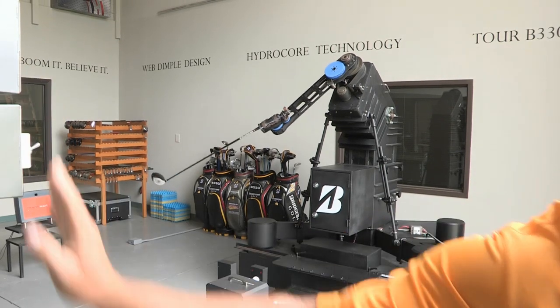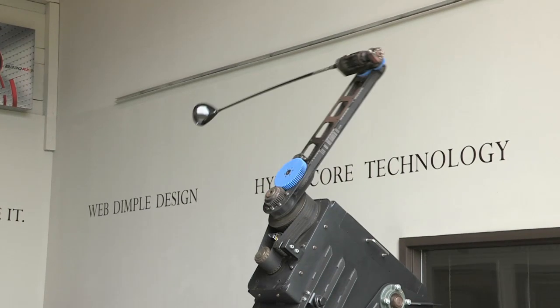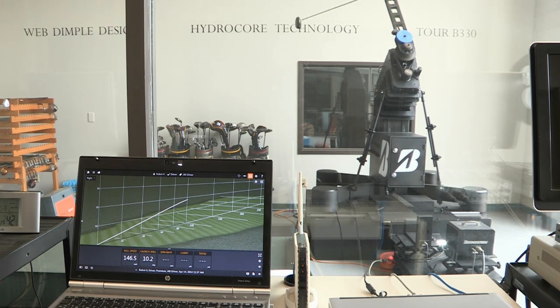If it seems as though every oscillation counts, it's because golf ball technology is a billion-dollar industry — and Bridgestone have made it their business to stay ahead of the game.